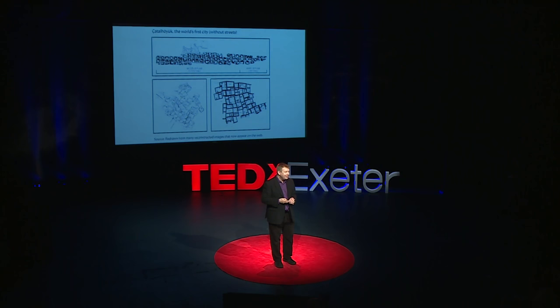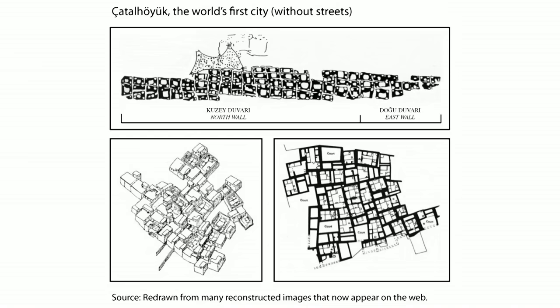We've lived in cities for a very long time, but most of us didn't live in cities. This is Çatalhöyük, one of the world's first cities, at its peak 9,000 years ago. People had to walk over the roofs of others' houses to get to their home. If you look carefully at the map of the city, you'll see it has no streets.